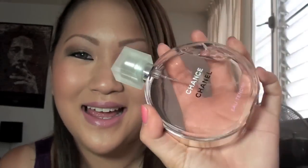I love this, it smells so good. I wish it came in the Eau de Parfum, because this only comes in the Eau de Toilette. It doesn't really stay on the skin as long as the Eau de Parfum, but it's really good.